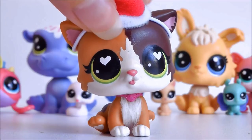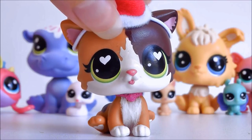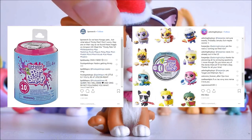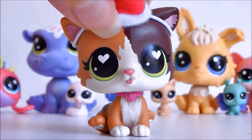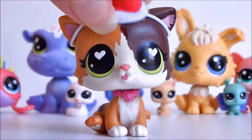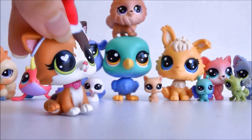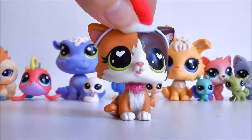Hasbro is also coming out with wave three of the hungry pet cans, and also a new blind bag series called Thirsty Pets, which looks so so cool. If you guys want me to talk more about those in a separate video I'd be happy to, because I am super excited about them and kind of want to go into more detail about my thoughts. So maybe I'll do that in the future, but other than that, that is the end of our little unboxing here.